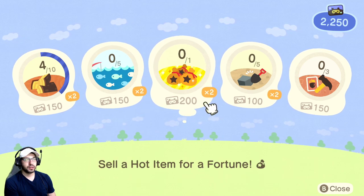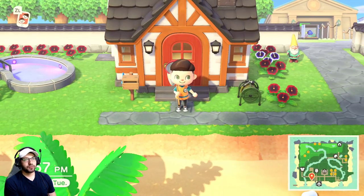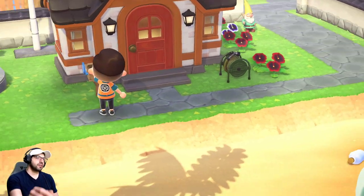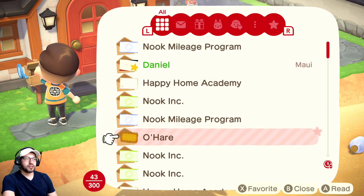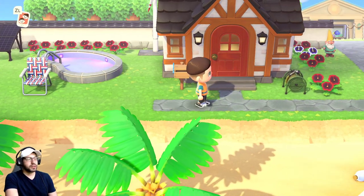Number two is checking the mail. If you ordered something before, you might have a present, or somebody sent you an item, so always check your mail. It's pretty easy to do because you spawn right there.